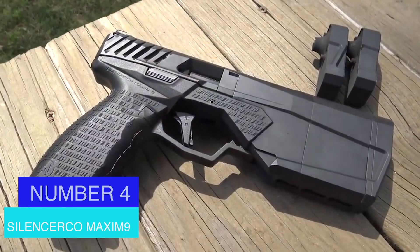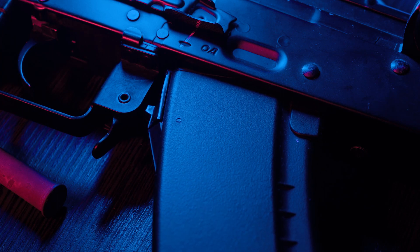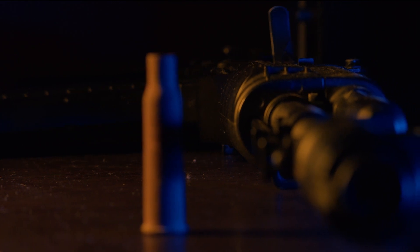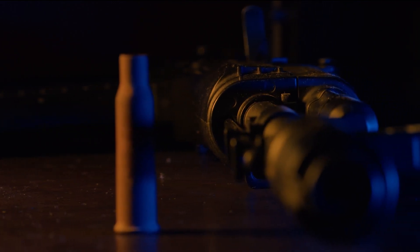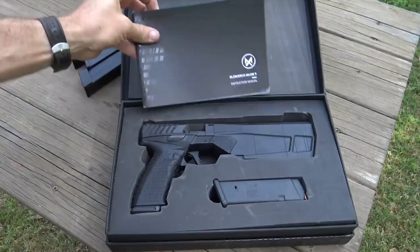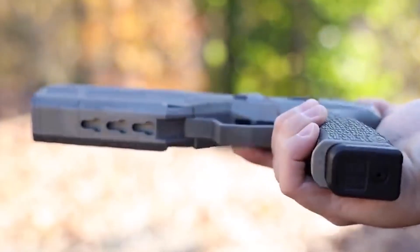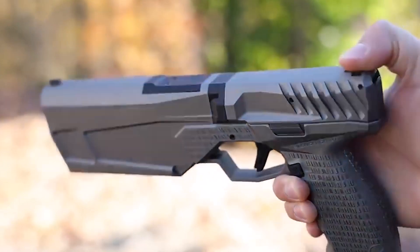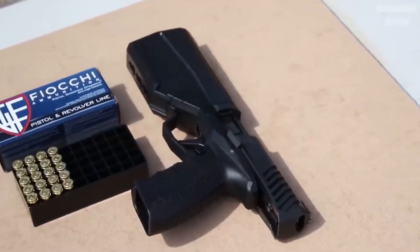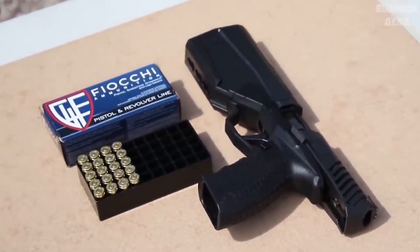Number four: SilencerCo Maxim 9. Weapons used by law enforcement and special forces typically fall into one of two categories: either they are small, discreet, and noisy, or they have silencers, in which case the barrel length and weight are significantly increased. However, a US manufacturer released the Maxim 9 in 2017. It is the first pistol in the world to have all the benefits of a medium-sized gun while only being 10.75 inches long. The silencer is built into the housing rather than adding to the size of the gun. The pistol fires 9mm caliber rounds and can be used with Glock 17 and Glock 19 magazines. It costs $1,500.